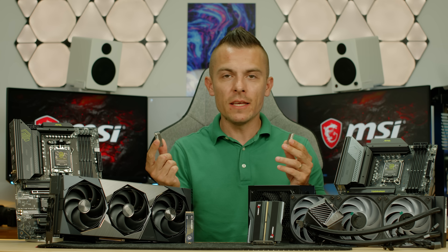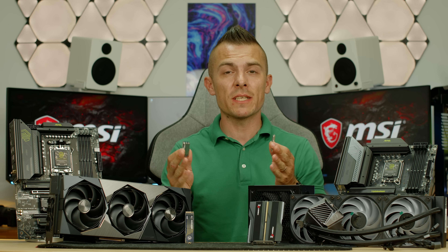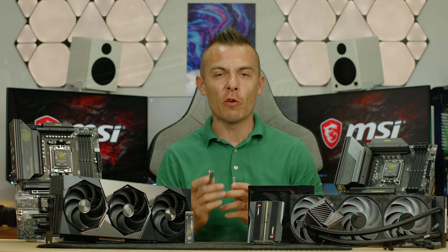A common mistake: don't swap AMD and Intel CPUs across motherboards because they're not compatible. AMD goes on an AMD motherboard and Intel goes on an Intel motherboard — we have different chipsets, and we'll touch on that in the motherboard segment.